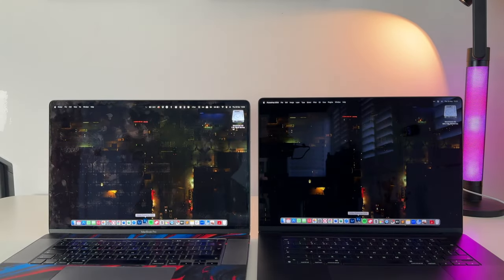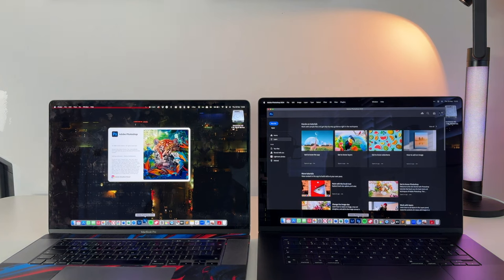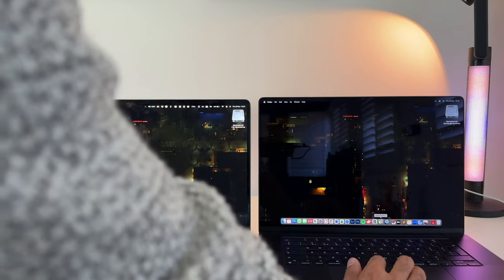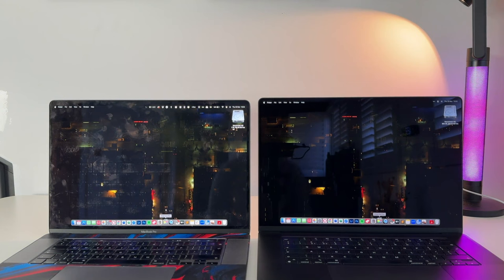Next test: let's open some apps and see how quickly they load. Starting with Adobe Photoshop 2024 — a very high-end application that tends to load slowly depending on your MacBook's speed. You can see it's already open and ready to use on the M3 Max while it's still loading on the Intel. It was probably around two to three times faster, which is a very big upgrade personally, but I wouldn't say that was anywhere near 11 times faster.